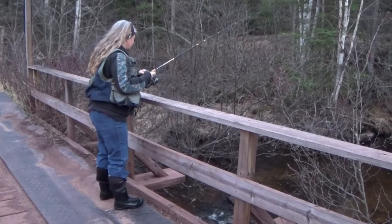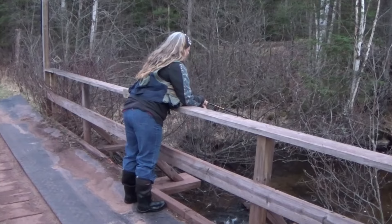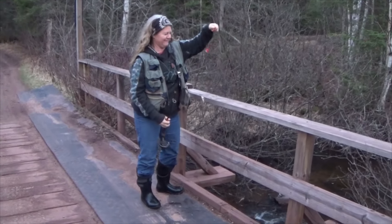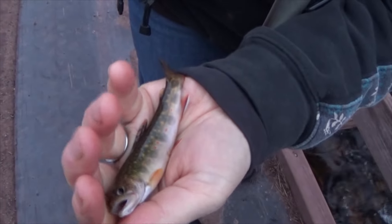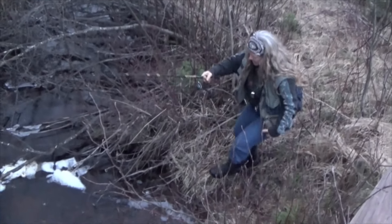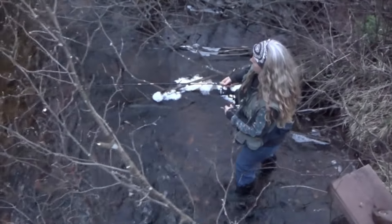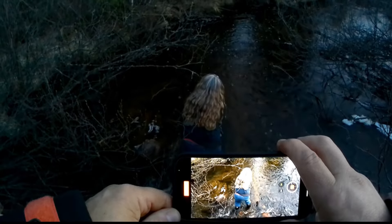Oh, see that? I think you got a fish on. I do! What the heck? I caught some bait. There we go. There we go, tiny. There we go. There we go.